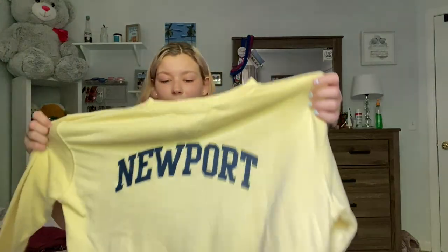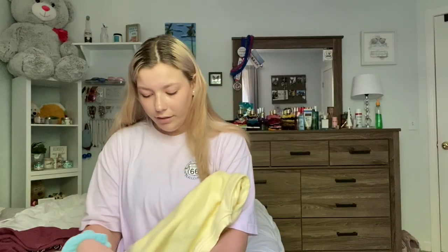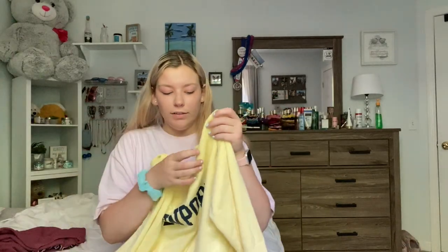The last sweatshirt I got is this yellow one — also $10. It's the same lettering as the pink one. I also posted an Instagram photo in this and it's so freaking soft. It's also really thin, which is nice for summer so you can still wear it without dying of heat. I got it in a size large so it could be oversized. I really like the color.